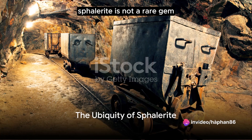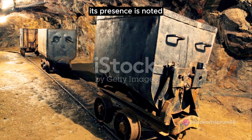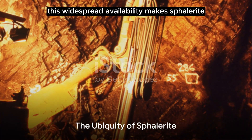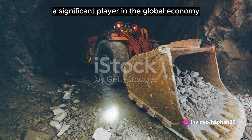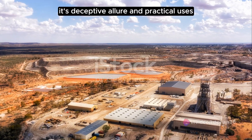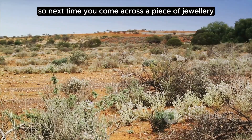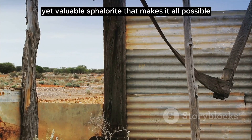Sphalerite is not a rare gem — it can be found in abundant quantities around the globe, from the Rammelsberg mine in Germany to the Broken Hill and Mount Isa mines in Australia. This widespread availability makes sphalerite a significant player in the global economy, serving as an indispensable source of zinc. Its deceptive allure and practical uses extend far beyond its brilliance as a gemstone, so next time you come across a piece of jewellery or zinc product, remember the deceptive yet valuable sphalerite that makes it all possible.